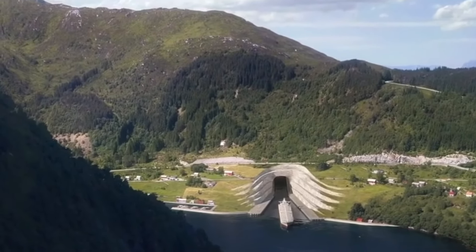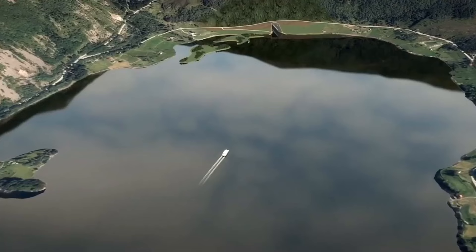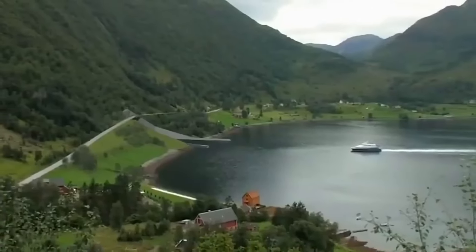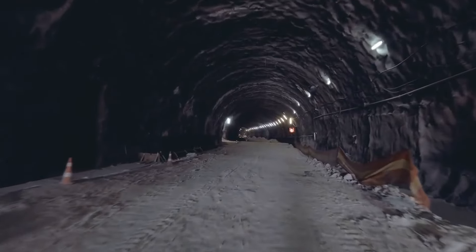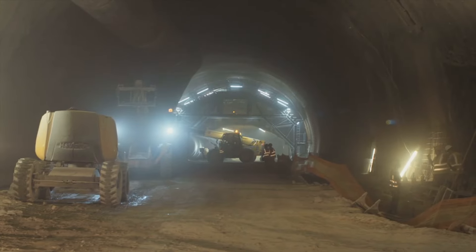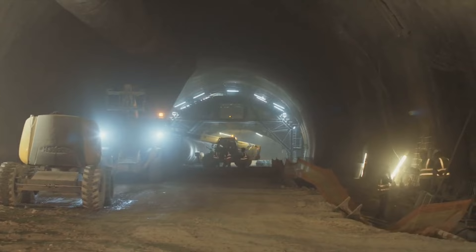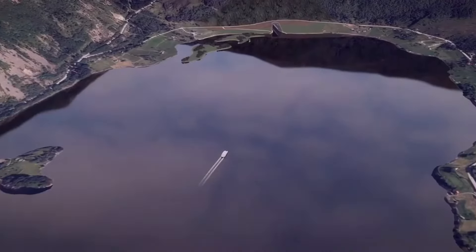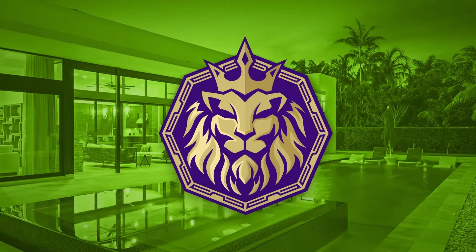What makes this tunnel unique is its location — the Stad Peninsula. Known as one of the most dangerous places for ships, building the Stad Ship Tunnel is a massive task, especially in such risky conditions. How are they making this ambitious project a reality, and what cool methods and technologies are they using? Join us on SuperStructures to find out.